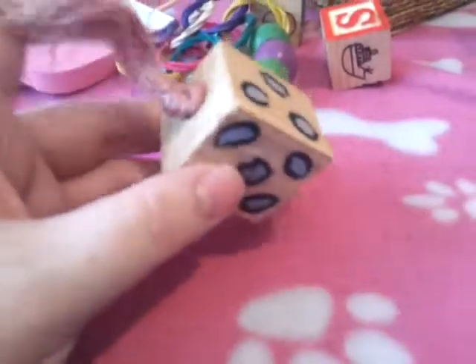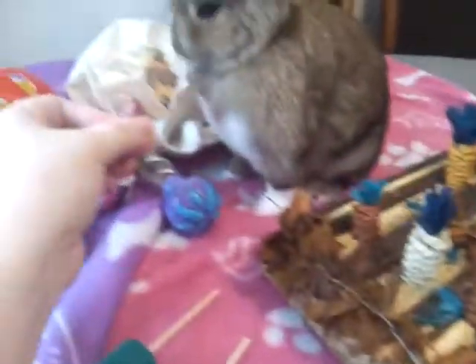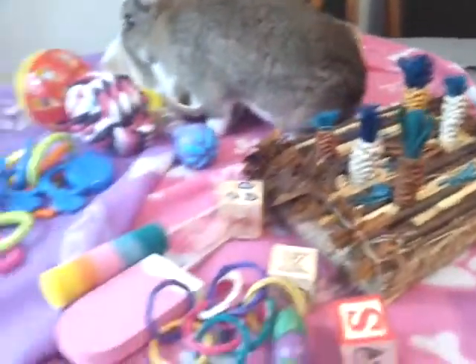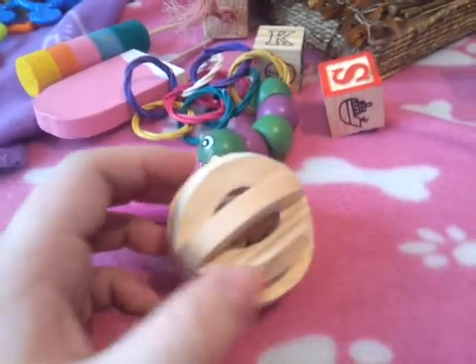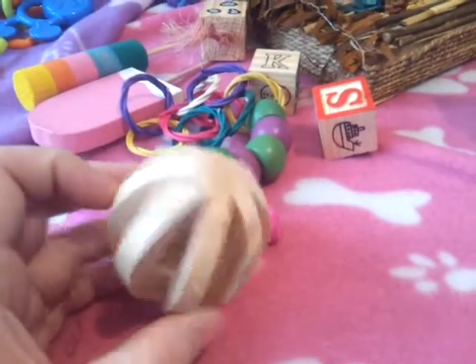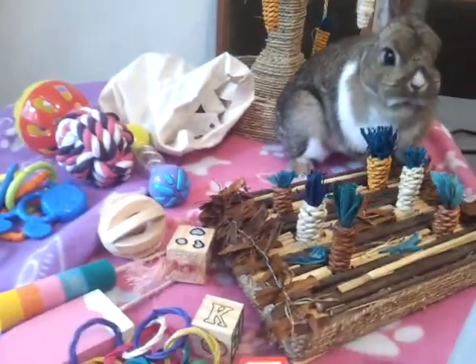Then we have another Hop Nibble and Squeak toy - it's sisal and a wooden block. She's had a good chew at the sisal; she quite likes sisal and things like that. Then we have two marbles - I have one of the wooden ones which my gerbils absolutely love chewing. What I tend to do is give them to Bambi for a little while and then give them to the gerbils for variety.